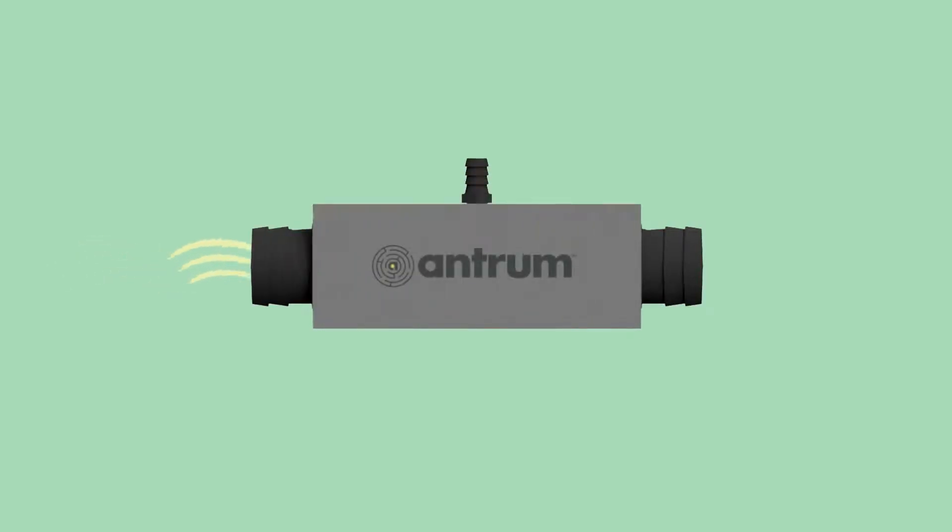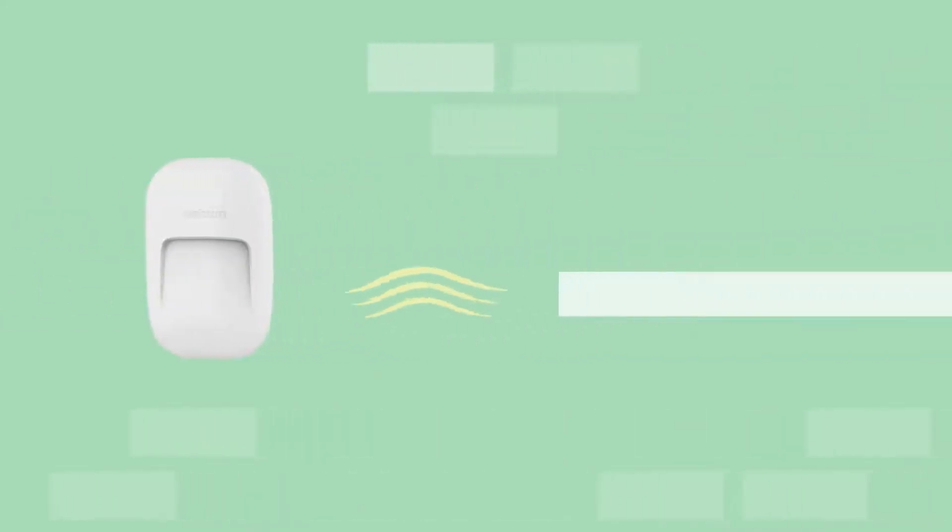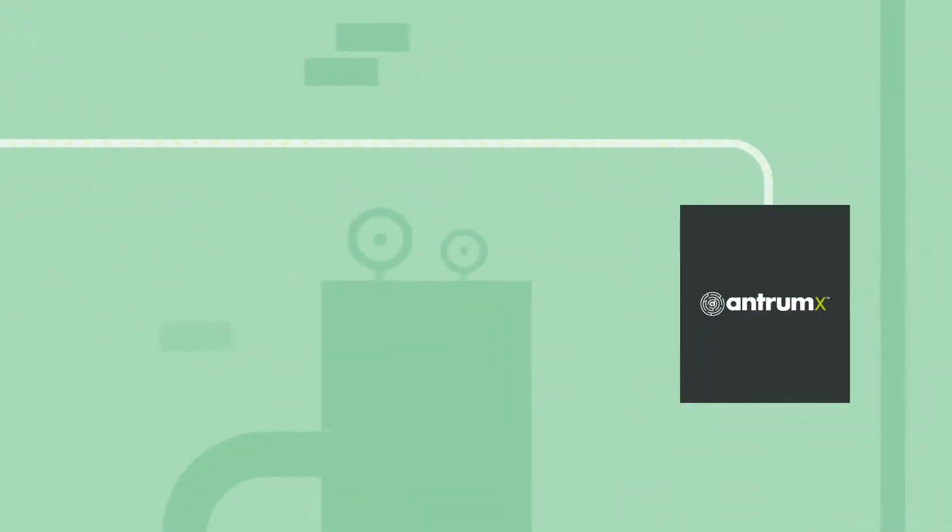Our patented air accelerator uses your building's airflow to create a vacuum that continuously draws air from every monitored space. Air travels from the faceplate in every room through quarter-inch tubing to our patented sensor pack located in the mechanical room.